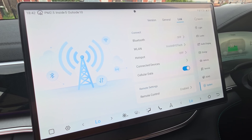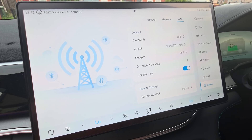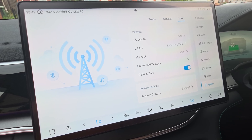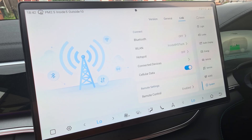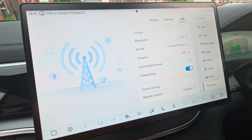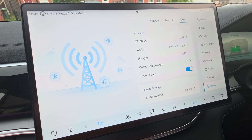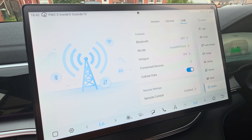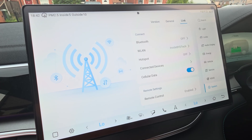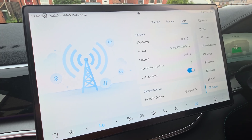The eSIM or physical SIM gives you access to connected services inside the car — basically the brain that keeps you connected to the internet. It's not a lot of data though, one gig at most.